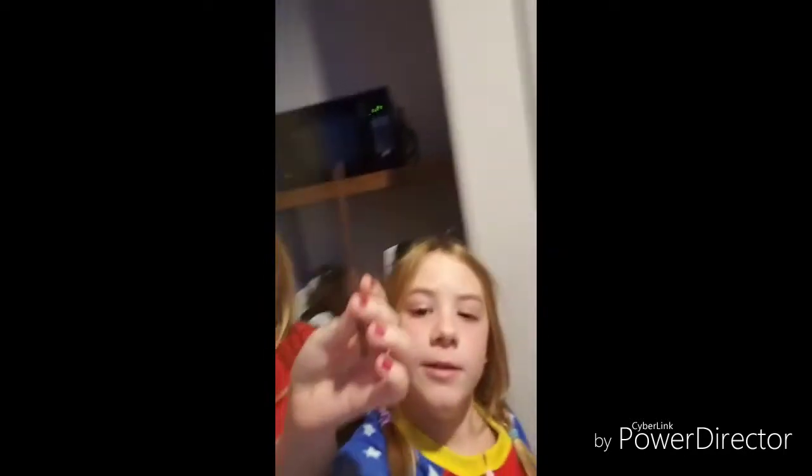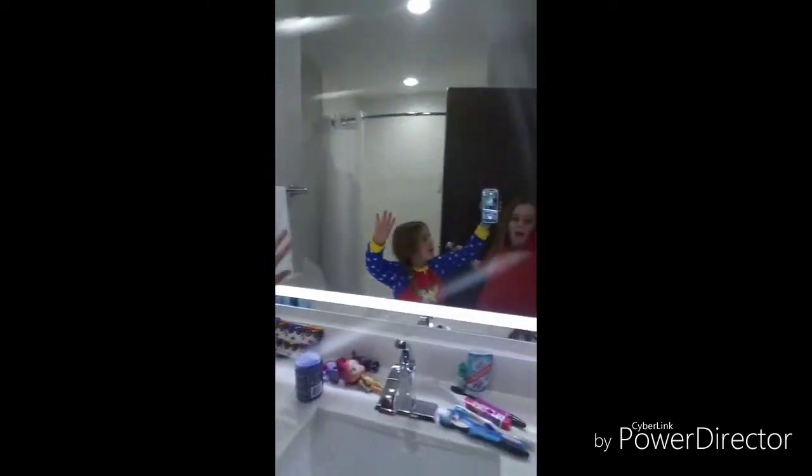Here is our refrigerator — it has nothing in it. We have coffee stuff, coffee stuff everywhere, and then we have our microwave. It's so tiny.